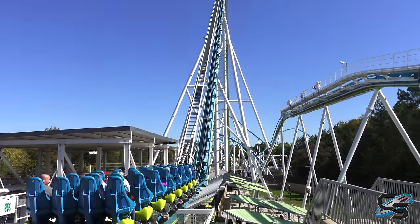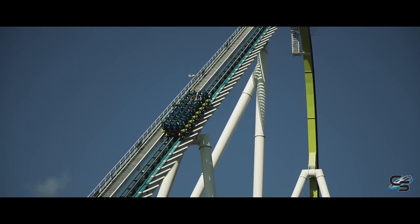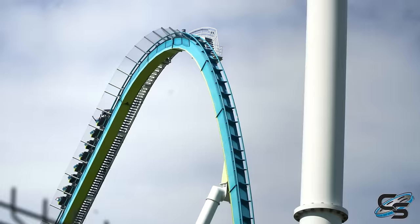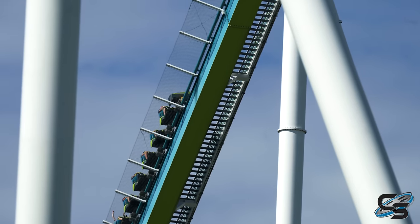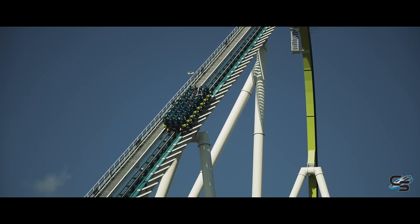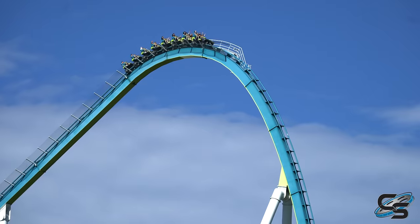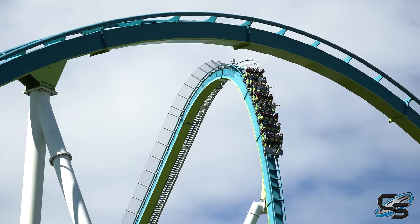While Fury 325 does not have a cable lift, its chain pulls you up really fast and it is not loud either — you don't really get that loud click-click-click of the chain dog hitting the anti-rollback. It pulls you up to the top fast and silently. There's a cool voiceover welcoming you to Fury and an awesome sound effect. Off to your left you can see downtown Charlotte; to the right, a stunning look at all of Carowinds. When you crest over, you're looking at an 81-degree drop and you feel like you are falling forever.